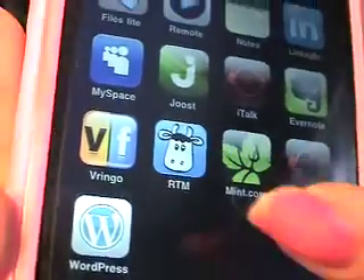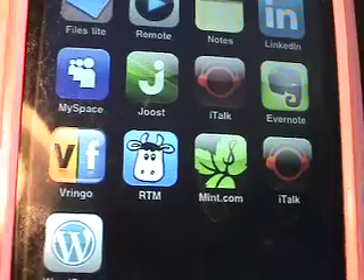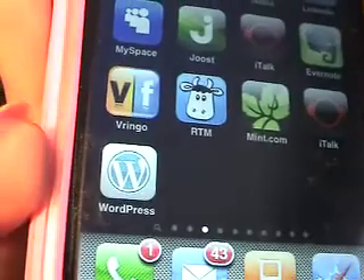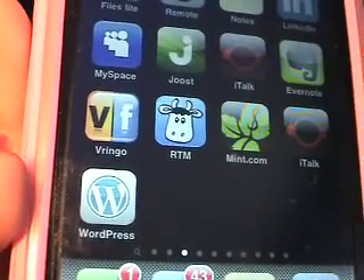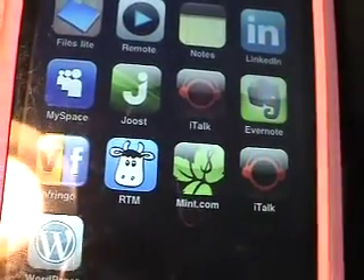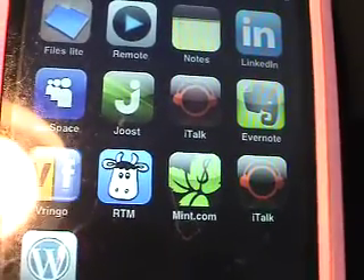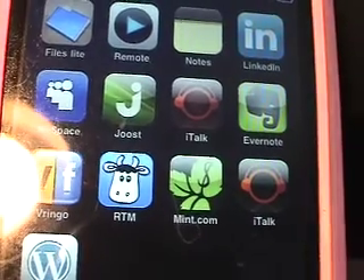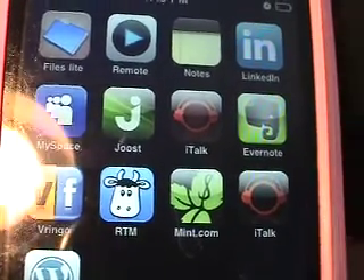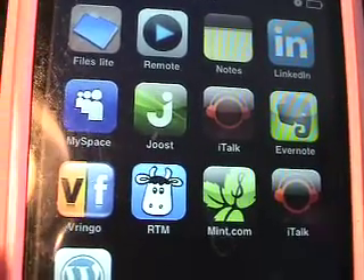I've talked about Remember the Milk before — it's that cow there — great for task management. There's one for WordPress if you have a WordPress blog and want to blog via your phone. Mint.com is an amazing financial management tool, mostly for personal management, and it'll let you see your spending, track it, and shows you graphs and everything.